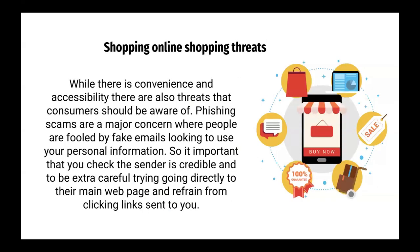Shopping threats. While there is convenience and accessibility, there are also threats that consumers should be aware of. Phishing scams are a major concern where people are fooled by fake emails looking to use your personal information. It is important that you check that the sender is credible, and be extra careful by going directly to their main webpage and refraining from clicking links sent to you.